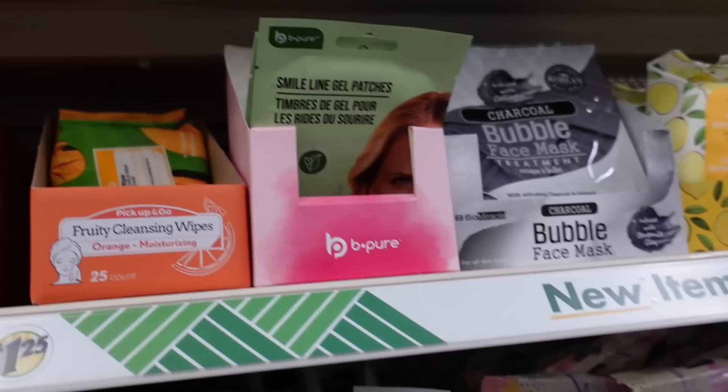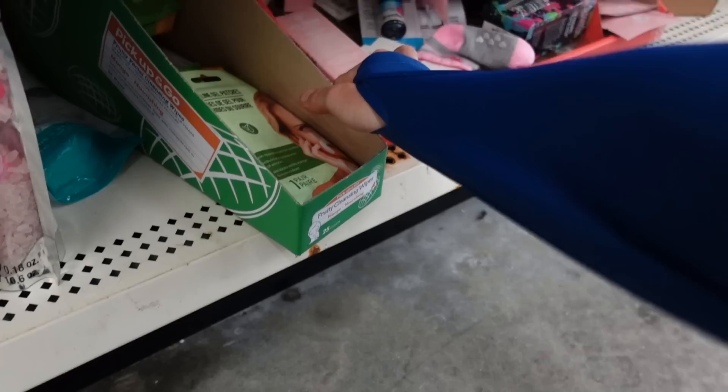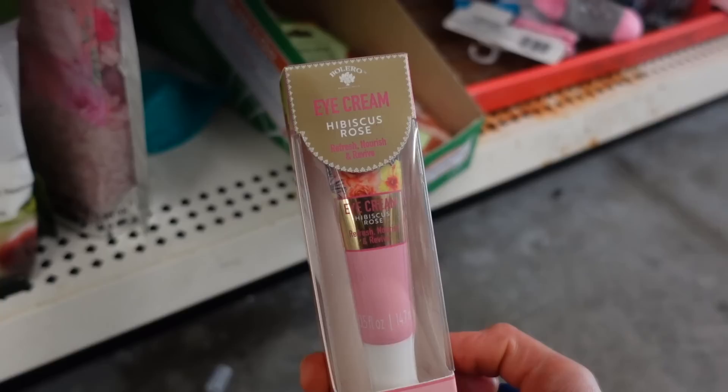Here's another eye cream — from Boleto, hibiscus rose. Does this one have shea butter in it too? Yep, just a different scent.